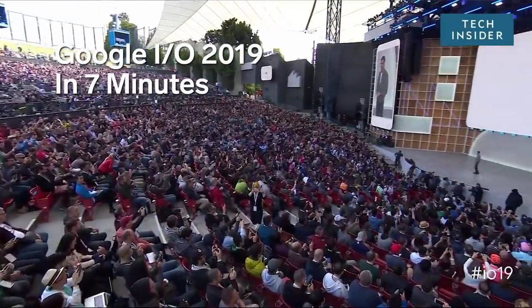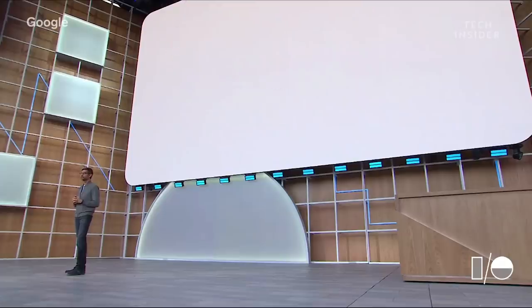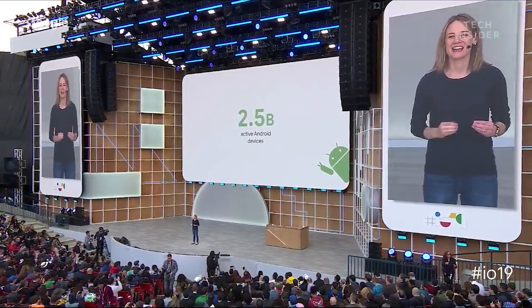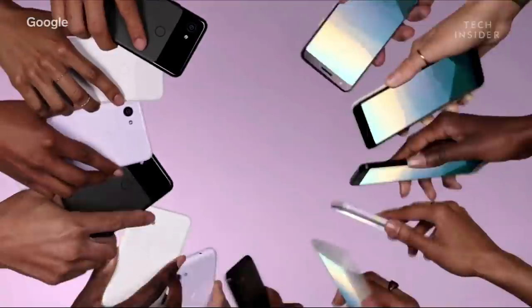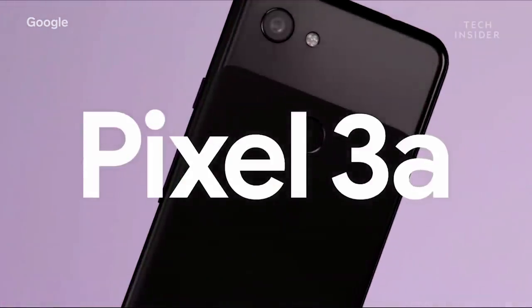Google held its annual IO developer conference today and the company had a lot to show off, including updates to the Google Assistant and a new cheaper Pixel phone. We are moving from a company that helps you with finances to a company that helps you get things done.